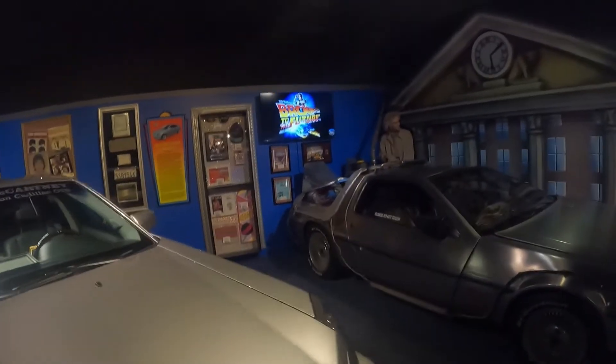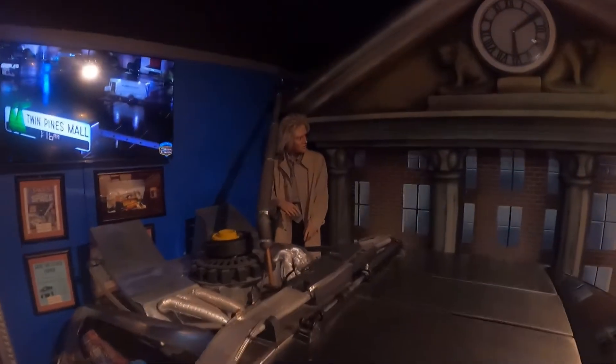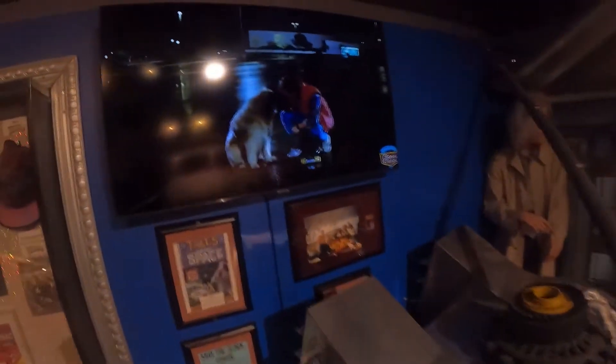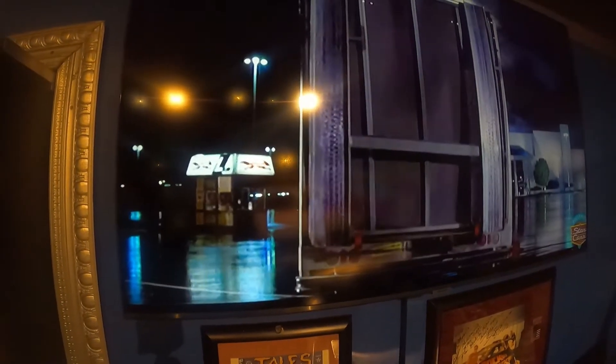One of my all-time favorite movies — Back to the Future! This is the 1981 DeLorean time machine from Back to the Future. There's Doc — and there's Marty McFly. You gotta get to 88 miles per hour to get back in time! There's the old town tower clock.